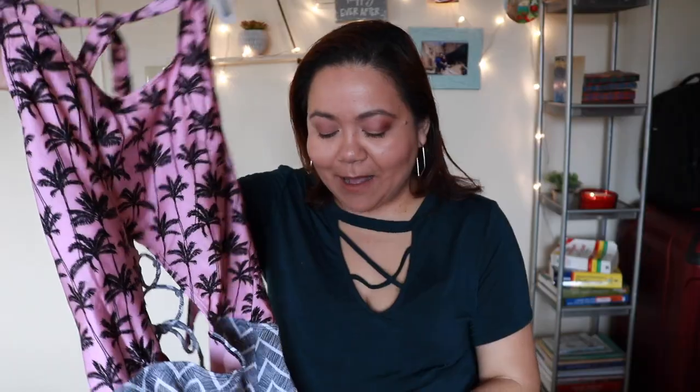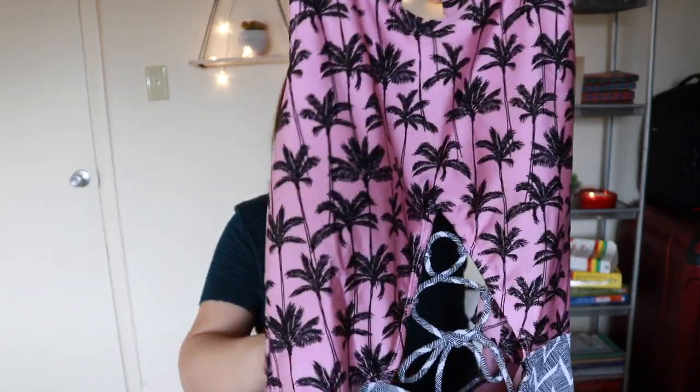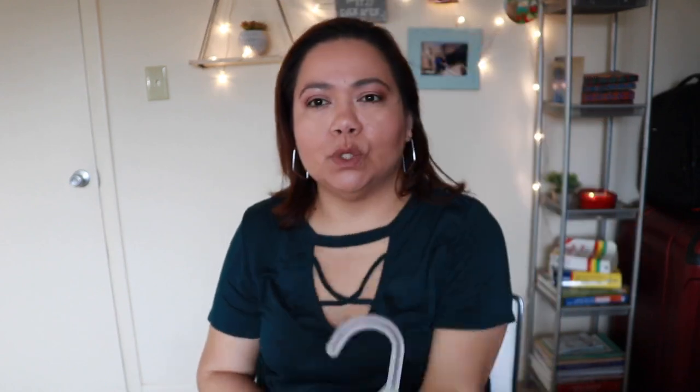I'm so upset because I wanted to love this bathing suit so much, but it did not work for my body. It comes very high on the hip and it was not flattering for me at all. I'm so bummed because this was my favorite when I saw it in the store. It's beautiful though — I think they have it in sizes up to 1X.